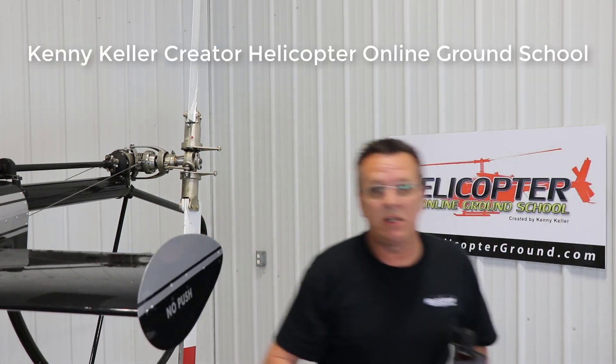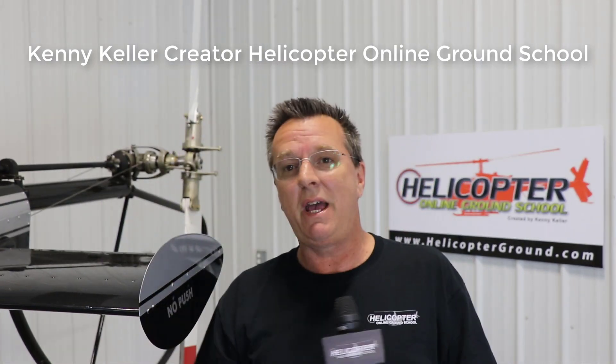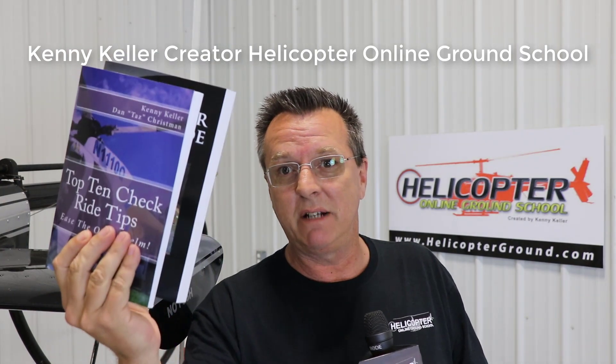I'm Kenny Keller, creator of Helicopter Online Ground School, been online seven years. Taz Christman and I authored an Amazon best-selling book, Top 10 Checkride Tips. Taz went out and talked to three or four different examiners in the Las Vegas area. Taz is an airplane instructor, helicopter instructor, and also a military pilot. Combined with my 20 years of experience — that's 40 years of experience — we put our top 10 checkride tips together.